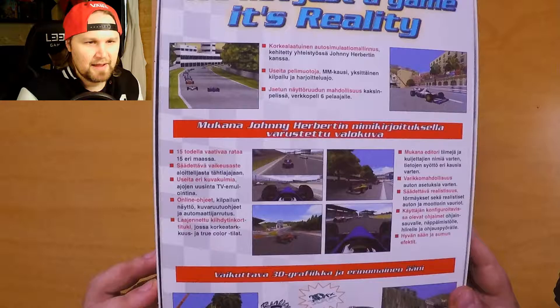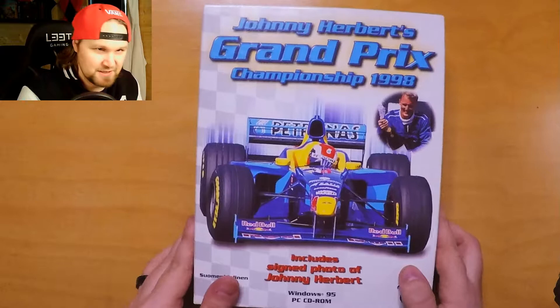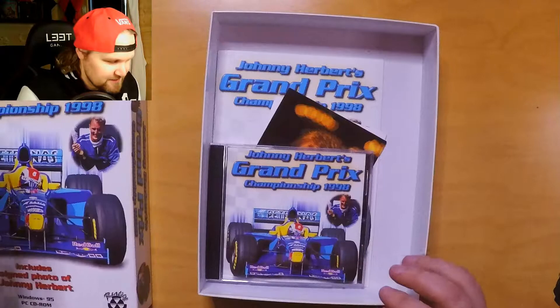If we flip this over, you can see that the text on the back is in Finnish. So really no question about this version — whether it's EU or Scandinavian, it's the Finnish version.